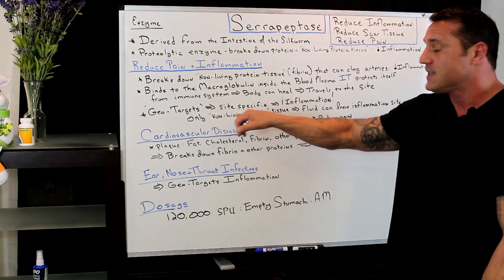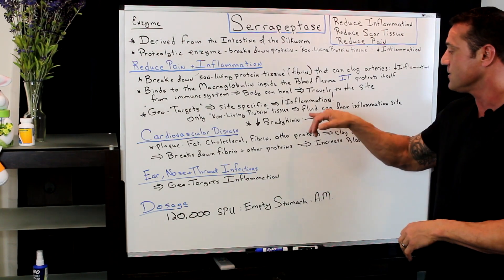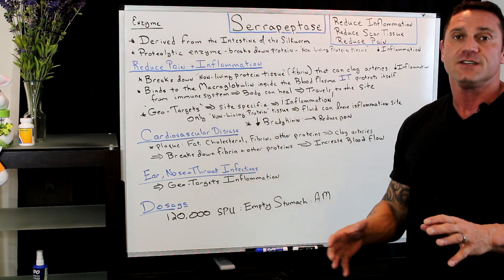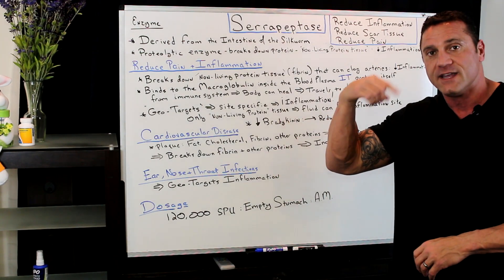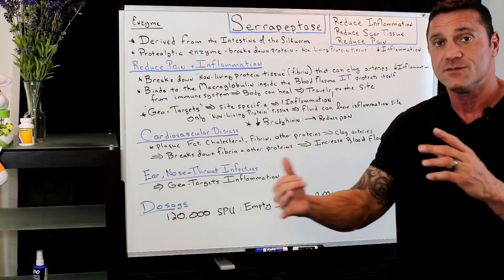It only attacks the non-living protein tissue — the fibrin, the plaque — so that fluid could leave the inflammation site and the body could heal. In addition, serrapeptase reduces bradykinins, which are our body's way of signaling that we're in pain. So it not only reduces inflammation, but also reduces pain.